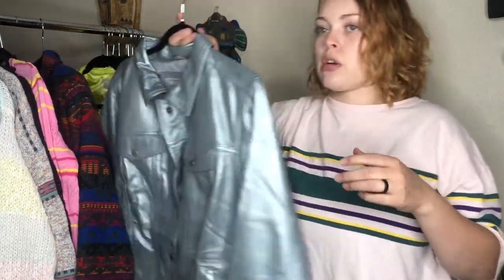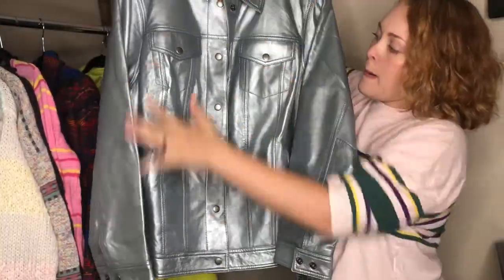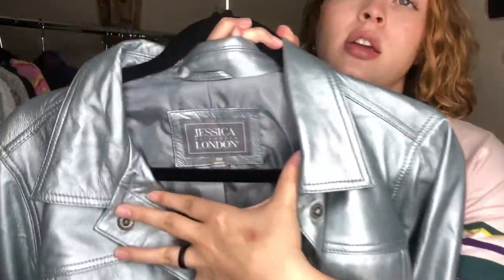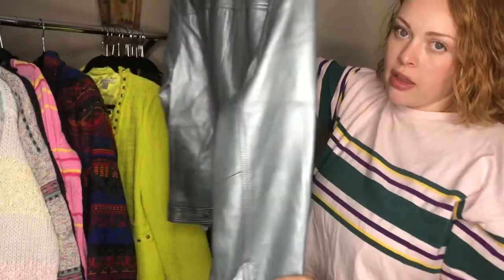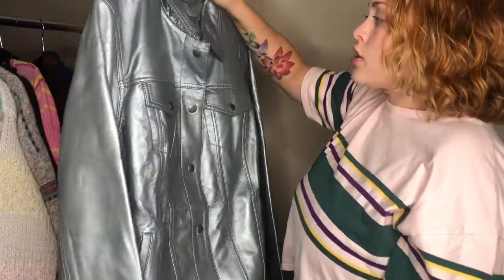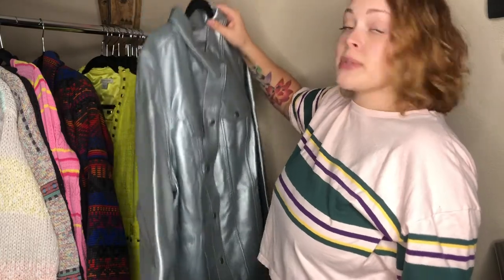Speaking of trends — colorful leather and leather in general, also metallics. So we've got a lot of bangers in this one piece. This is a Jessica London size 18 genuine leather jacket in a beautiful silver color. I picked this up because metallics are in, leather is in, colored leather is in, and it's plus size. Boom. I love this — I hope somebody else loves it too.